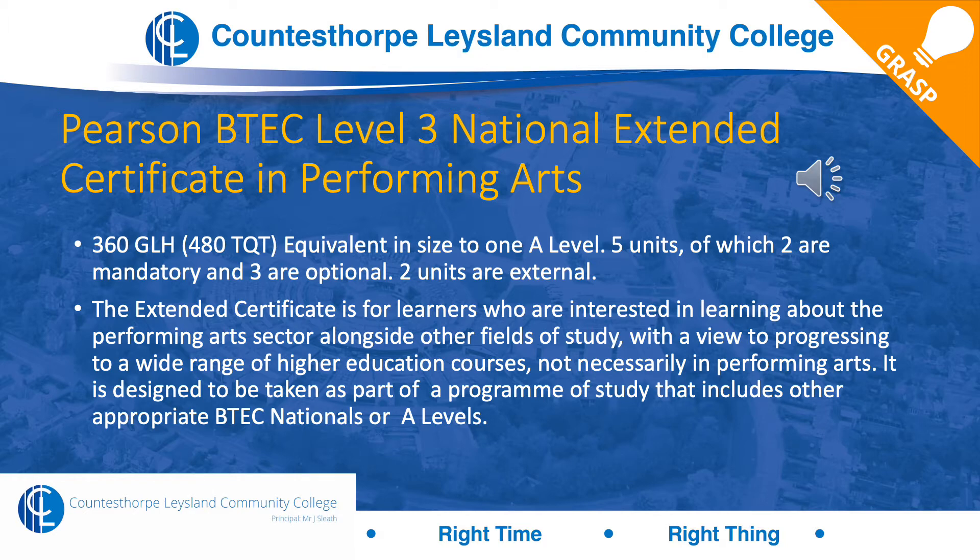It's an amazing course full of opportunities to go on to study anything, especially performing arts. But it will supplement any profession because of the skill set you will learn outside the actual course content — building confidence, resilience, group work skills, evaluation, analysis and so on. It's a very comprehensive course and suits many higher education courses.